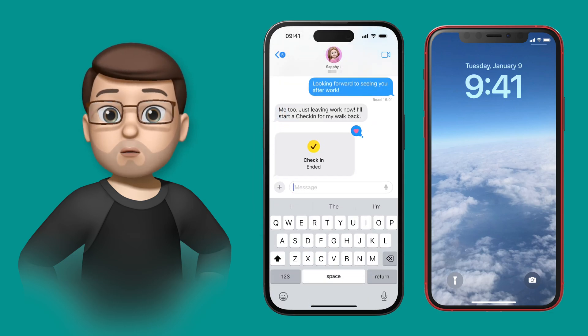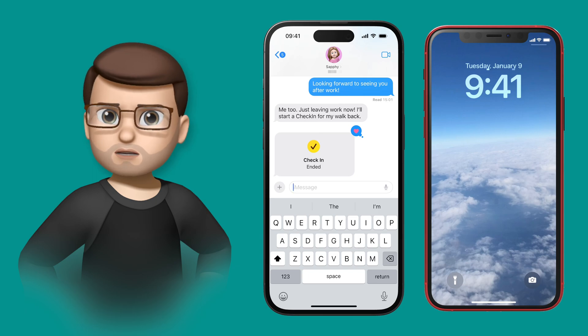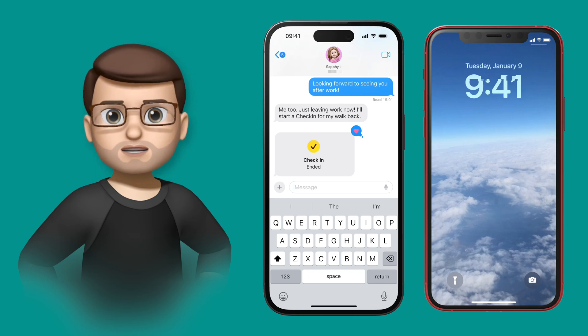But if for any reason it wasn't good — maybe she didn't interact with that notification at all, didn't choose to end or extend, or didn't make it home in time — then her phone after a certain amount of time would start sharing data with me: her last known location, battery level, Wi-Fi and signal status — all the things that could help me find her.